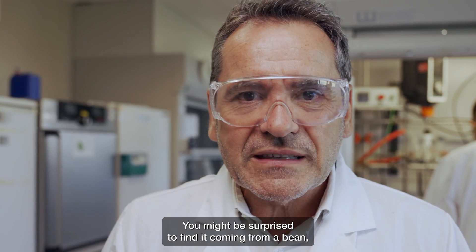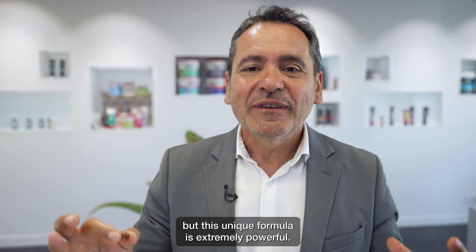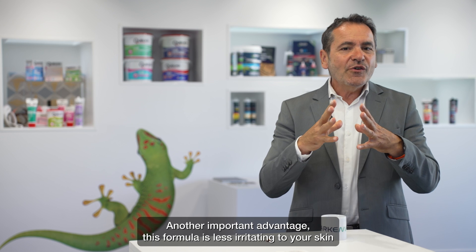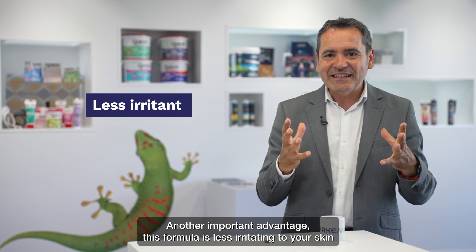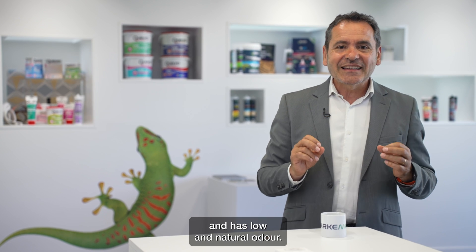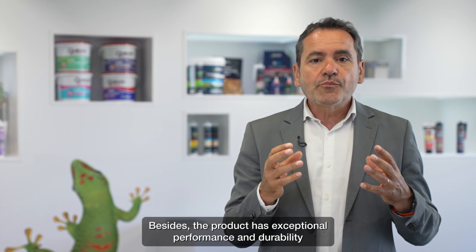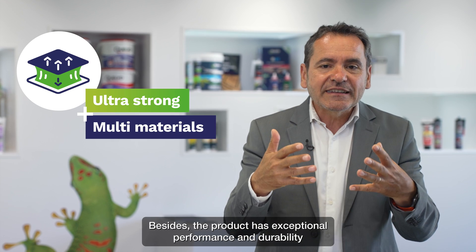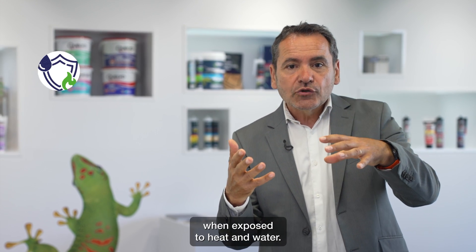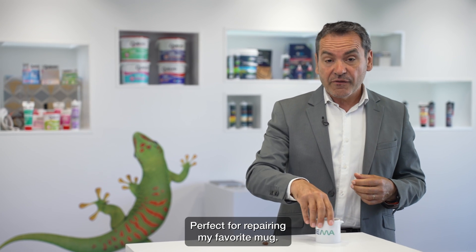You might be surprised to find it coming from a bin. But this unique formula is extremely powerful. Another important advantage: this formula is less irritating to your skin and has a low and natural odour. Besides, the product has exceptional performance and durability when exposed to heat and water. Perfect for repairing my favourite mug.